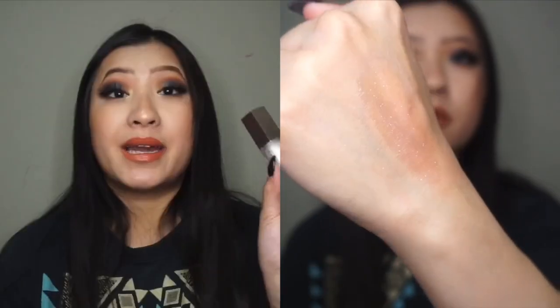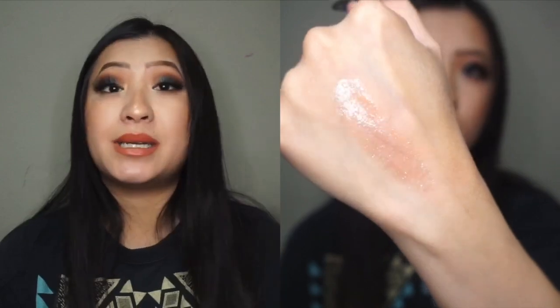They also included another lip product — this is their Universal Gloss Bomb and I have it in the shade Diamond Milk. This is just their kind of clear milky one, and I really really like it so far. I can see myself using this a lot because I am into glosses right now — it's really gorgeous. I want to get some more of their universal lip balms.